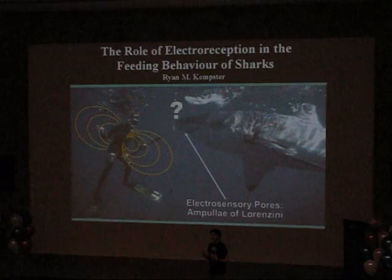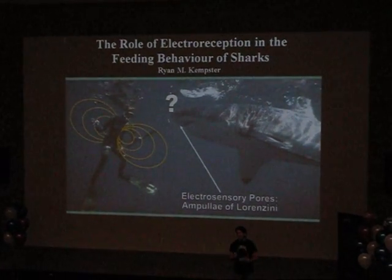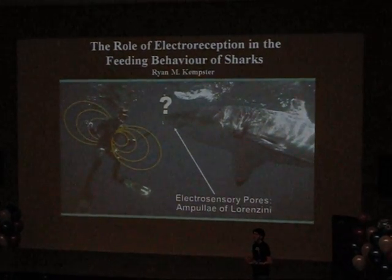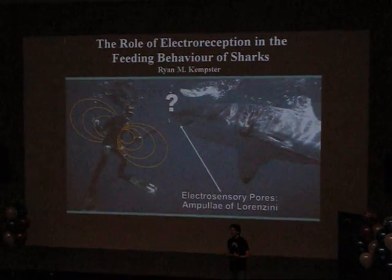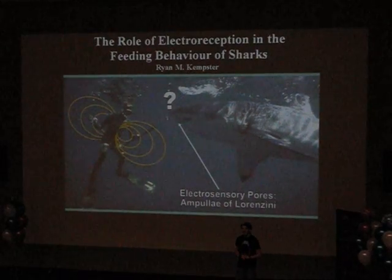So, hopefully by understanding more about the electro-sensory system, we can understand more about why sharks attack humans. And then, in the future, we can help people like this guy up there and make sure they get out of the water unharmed. Thank you.